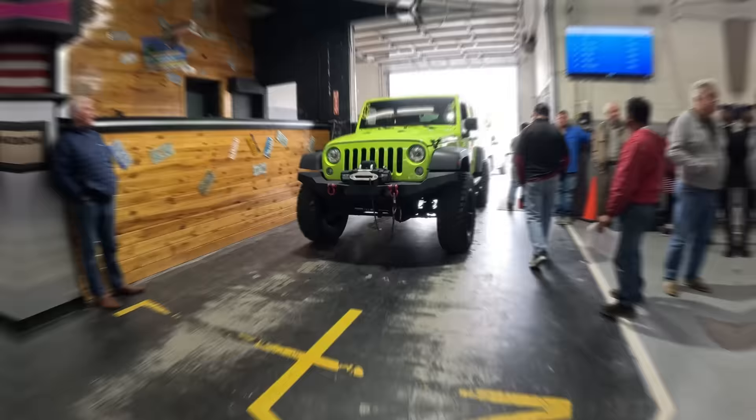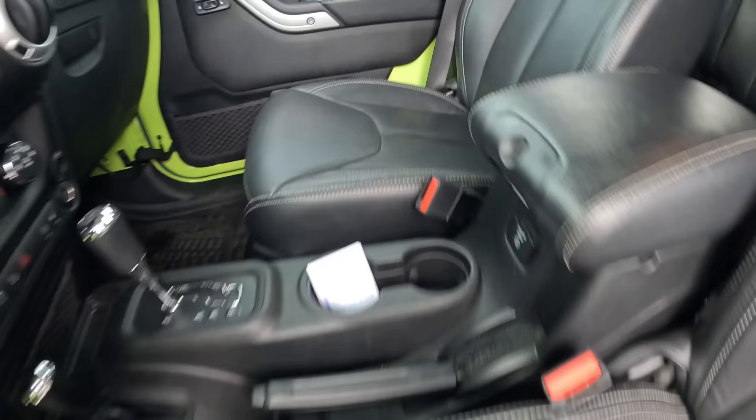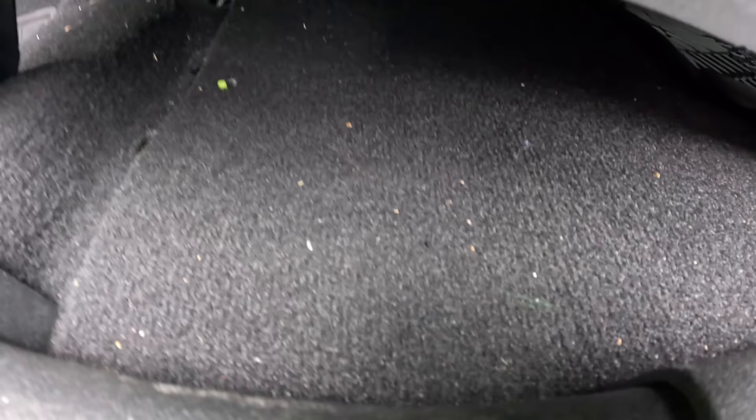Inside looks just as good as the outside. Seats are fantastic, all of them — no rips, no wear and tear. This is almost a brand new Jeep. Even the carpet — a little bit of vacuuming but it looks almost brand new. This will bring lots and lots of money, I think, but we'll check it out.